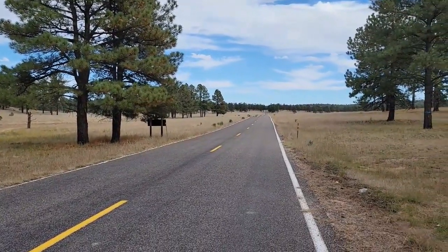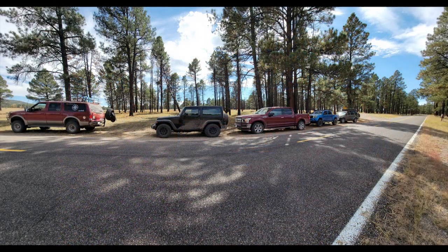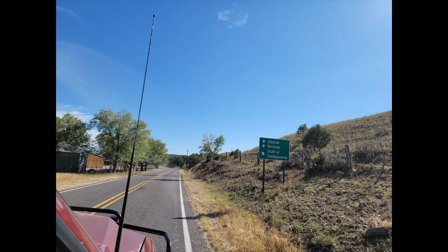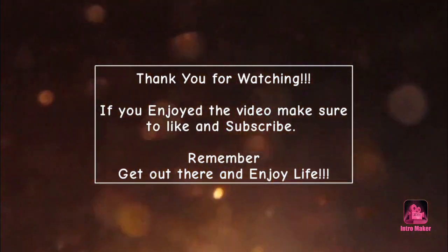This gives us an opportunity to air up again so that we are able to ride comfortably back into town. I would like to thank you for joining us again in another adventure as we head back into Winston, New Mexico. If you enjoyed the video, make sure to like and subscribe — and remember, get out there and enjoy life!